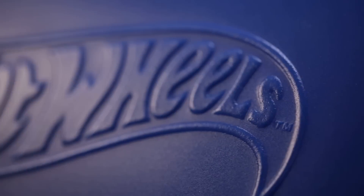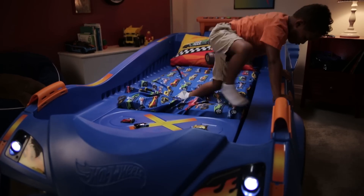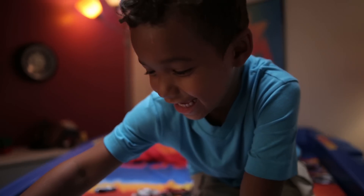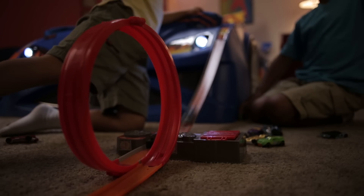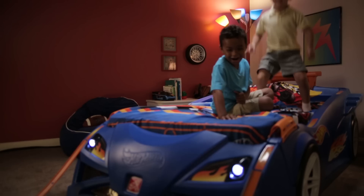Buckle up. Your little driver is growing fast. It easily converts from a toddler mattress to a twin mattress, so the fun can keep rolling lap after lap. You can even connect extra Hot Wheels tracks and customize the racing circuit to keep the fun cruising at 100 miles per hour.